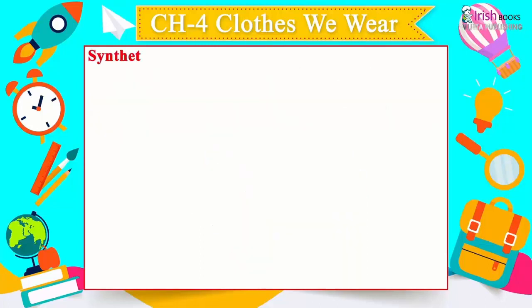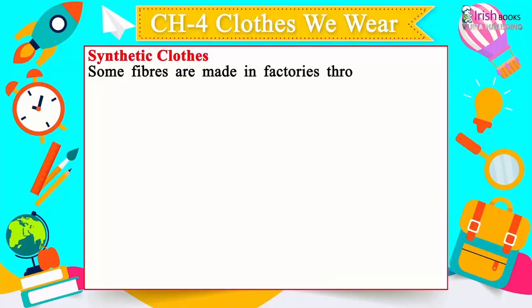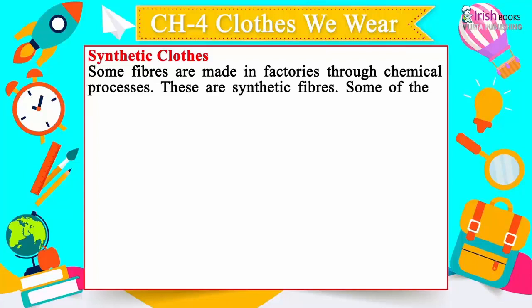Wool is sheared or cut off from sheep. It is spun and woven to make cloth. Some wool is knitted into sweaters.